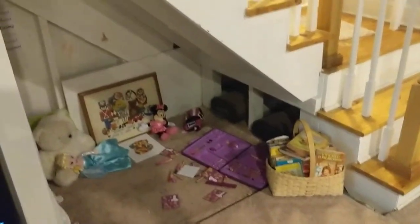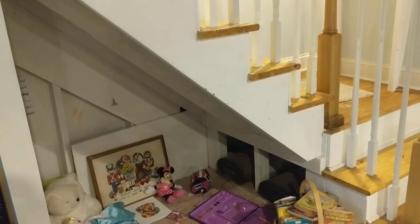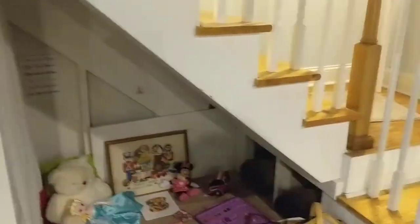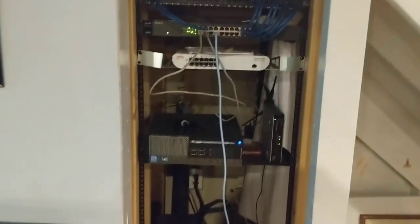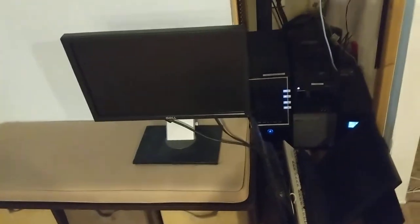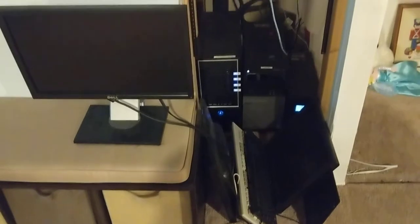Back here under our staircase, Samantha has a little book nook. Later we're going to change this and just drywall it out and make shelves, but for now that's her spot. Right here is where all our home network things are, and then there's a nice little storage bench and keyboards and monitors that I don't know what they're for, and then a poster from a play my nephew was in.